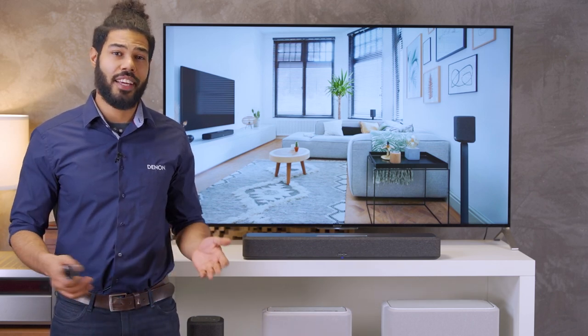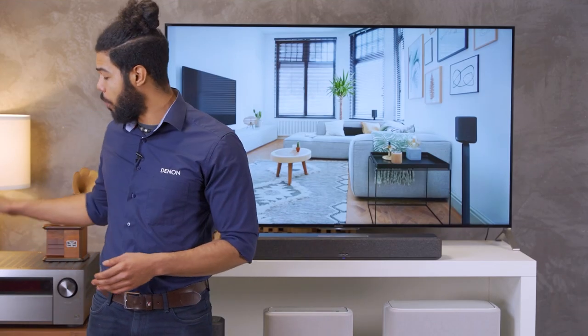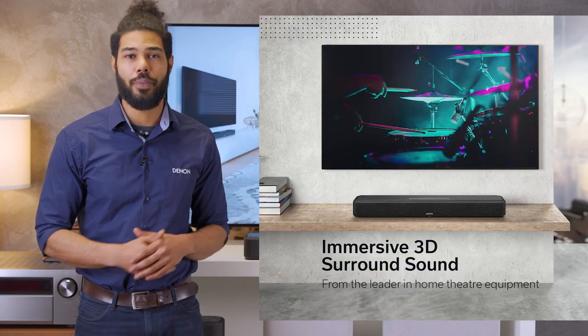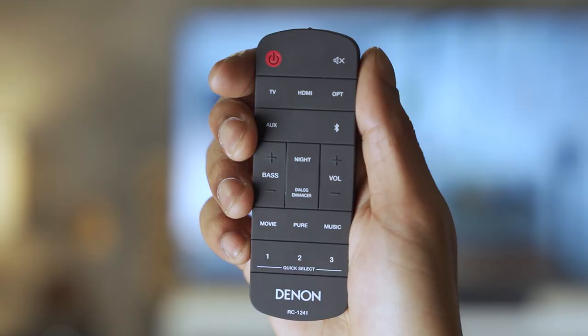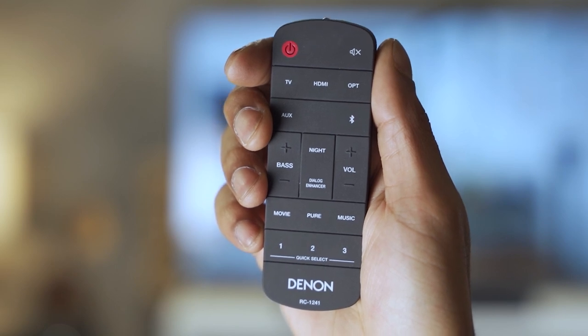What you can get is more than a usual soundbar. Denon is known as a home cinema specialist, and that's why the 550 features immersive 3D sound from Dolby Atmos and DTS-X. You can select the sound mode from music, movie, pure, and night, and even enhance dialogue clarity.